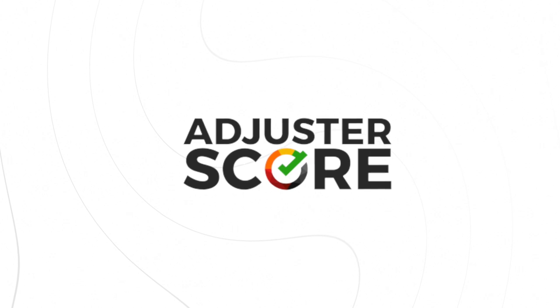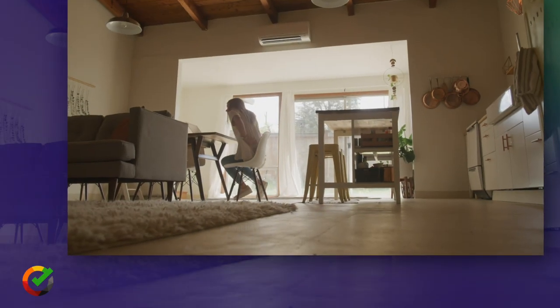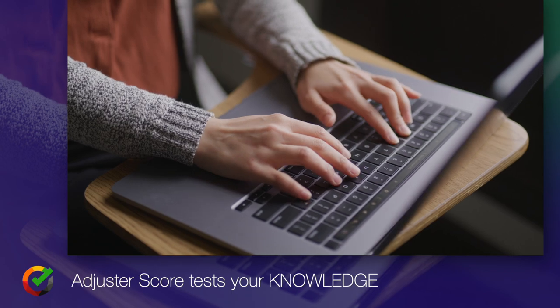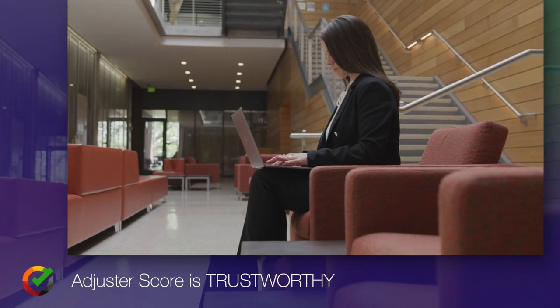Adjuster Score will test you, the adjuster, on your knowledge of claims — including policy, Exactimate, construction, customer service, and so on — inside a secure, fully proctored environment, which is important because it means that the major IA firms trust this score as an accurate representation of what you know.